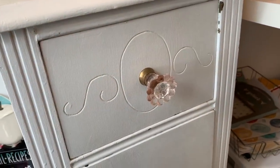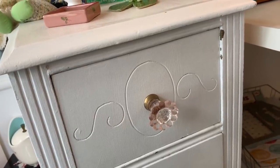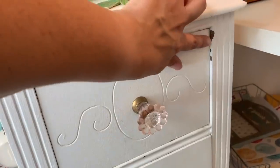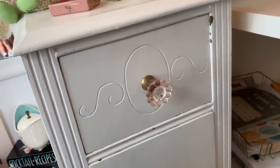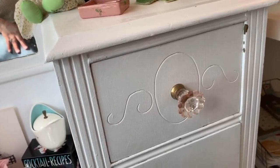I'm interrupting the video to show you what the knob looks like on the vanity. I really like it — I think I'm definitely going to order the fourth one. Also, this is authentic chippiness happening here. I'm not going to repaint the vanity, but I really do like how that looks. Okay, now back to the rest of my haul.